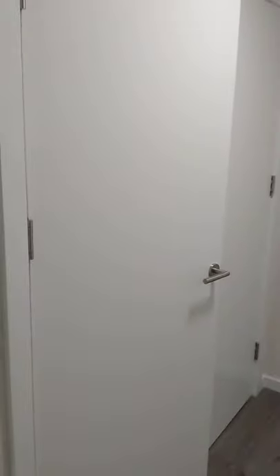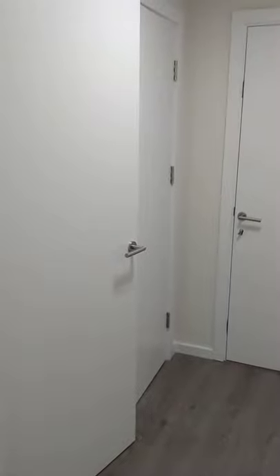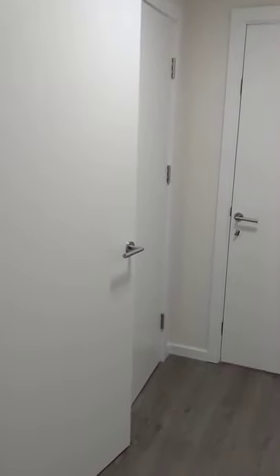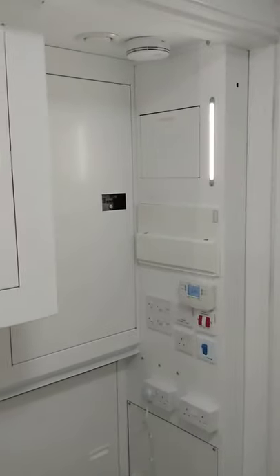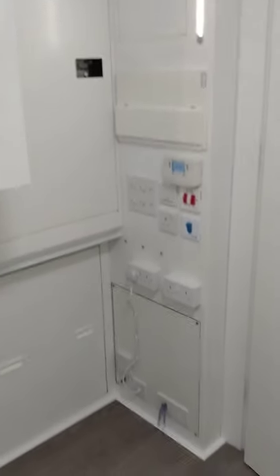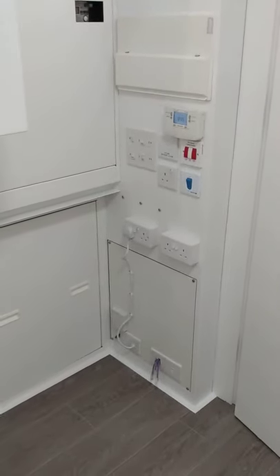We'll start by looking into the utility cupboard, which will have all of the MVHR and all mechanical and electrical items. As you open the door, the light turns on. This double door has a bolt at the top, but for the ease of the video I've left that open. There's a space down here which will have the washing machine, and as you can see all of the electrical items required for the apartment, including the internet.